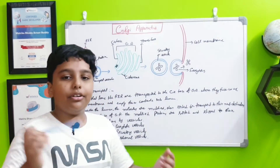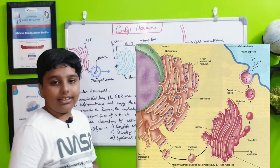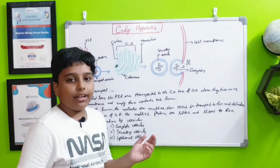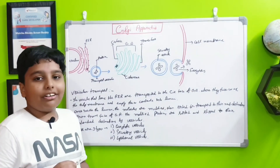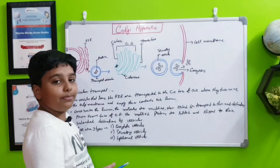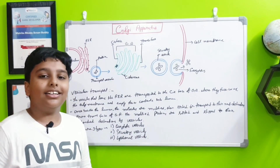Finally, lysosomal vesicles transport the protein to lysosomes where it will be destroyed — for example, if there was a mistake in the Golgi apparatus. Those are the three types of vesicles. That is all for today about the Golgi apparatus. Bye!